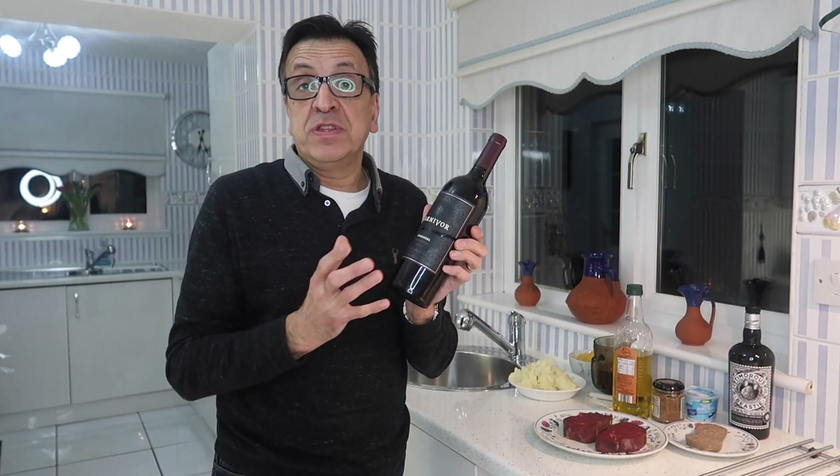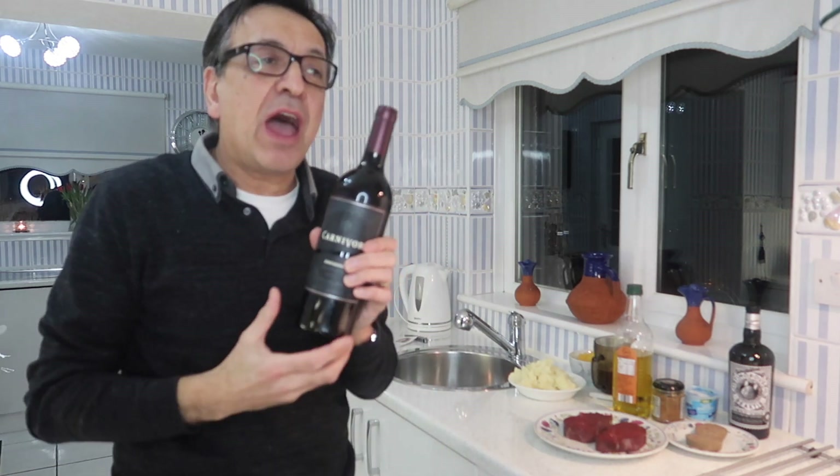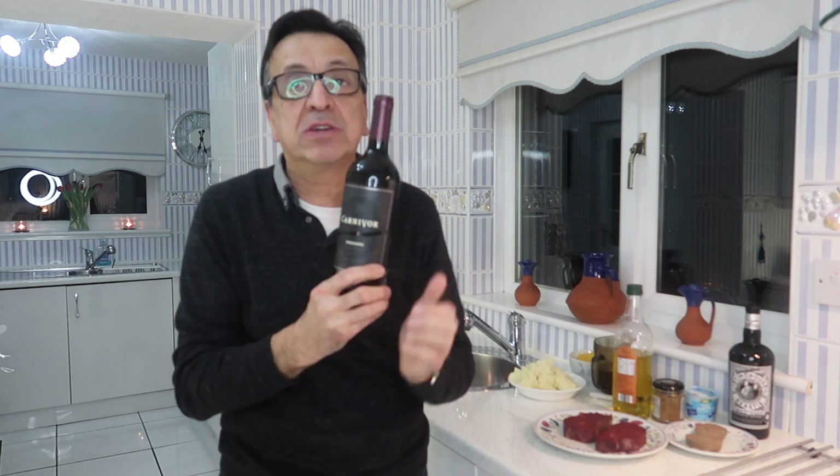Zinfandel was introduced to the United States from Croatia. It has a sister grape in Italy which the Italians call Primitivo, which has the same genetics as Zinfandel. That was also introduced to Italy from Croatia — the grapes are identical. In America it's marketed as Zinfandel, and the Zinfandel capital of the world is the Lodi Valley. In Italy it's Primitivo, grown right down in the heel of Italy in Apulia. The wines are very different, each with their own distinct character, which must be down to the terroir and winemaking.